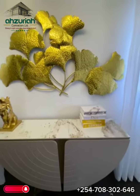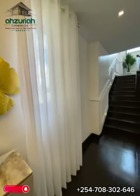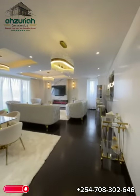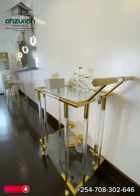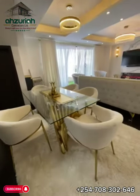Step into the epitome of modern luxury with our breathtaking duplex project. As you enter, the Grand Foyer welcomes you with a perfect blend of opulence and warmth. The living area boasts expansive windows, allowing natural light to dance upon the carefully curated furnishings, creating an inviting ambience.